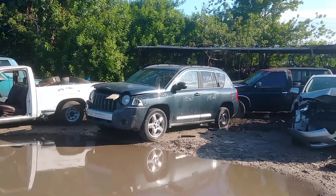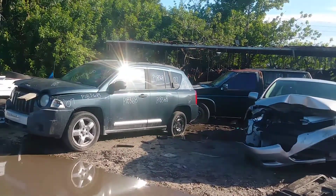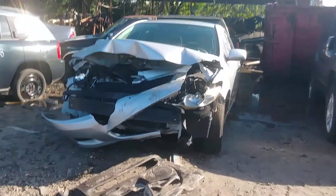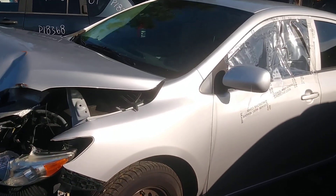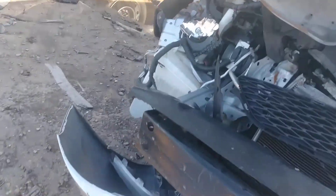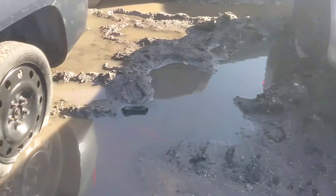We got a Jeep Comanche '07. There's a smashed-up car here too. Makes it hard with all this water and mud and everything — makes it hard to look at the cars.